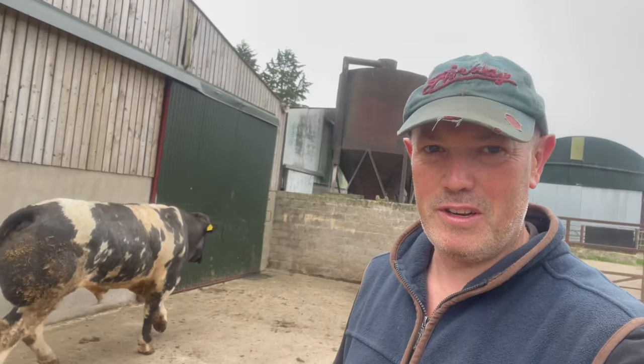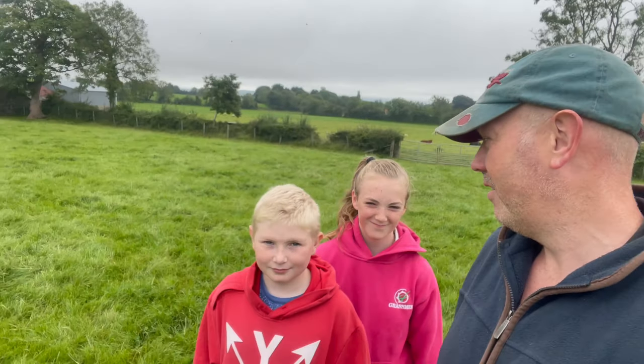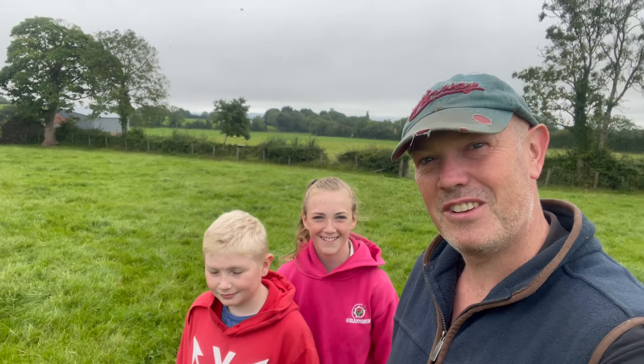Probably one of the best bulls we have bought in a long time — he has not served a cow. Hi everyone, welcome back to Hillstown Farm. The Wien's with me today, last day back to school.